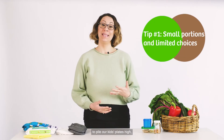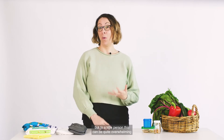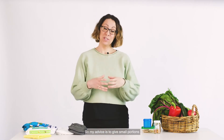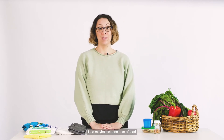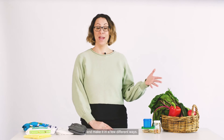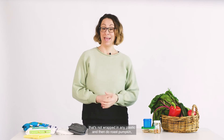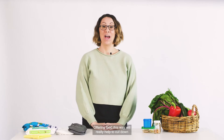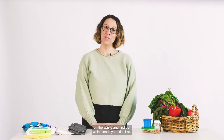Tip number one is offering small portions and limited choice. It can be really tempting to pile our kids' plates high because we want to make sure they're eating enough, but to a little person this can be quite overwhelming and off-putting. Give small portions and they can always go back for a second helping. Another way to reduce waste is to pick one item of food and make it in a few different ways — for example, choose a whole pumpkin with no plastic wrapping and do roast pumpkin, pumpkin mash and pumpkin soup, and see which one they prefer.